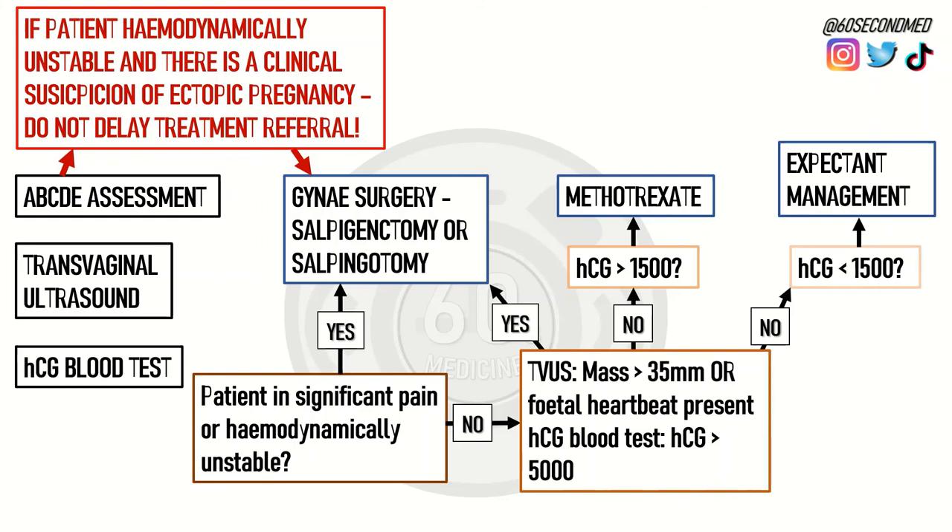It's important to know that in both medical and conservative management, it is important to regularly follow up the patient.